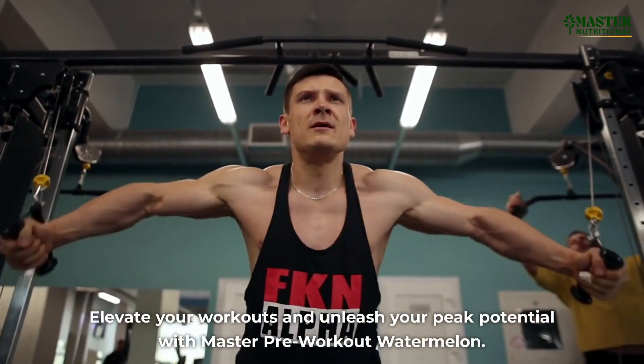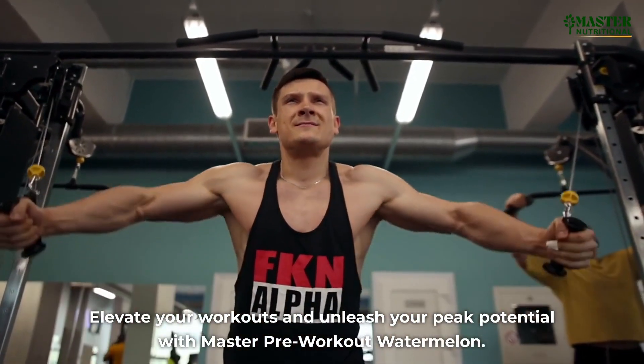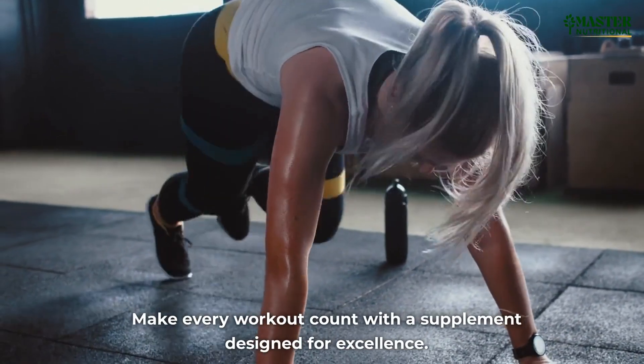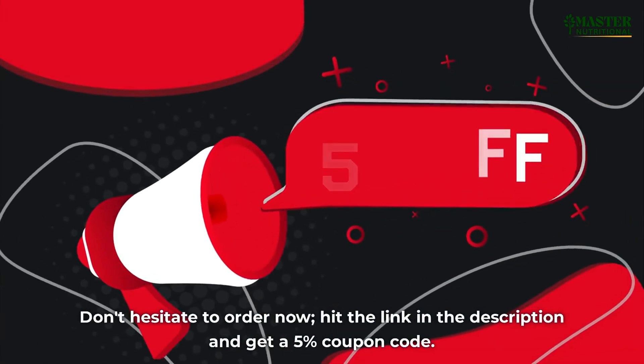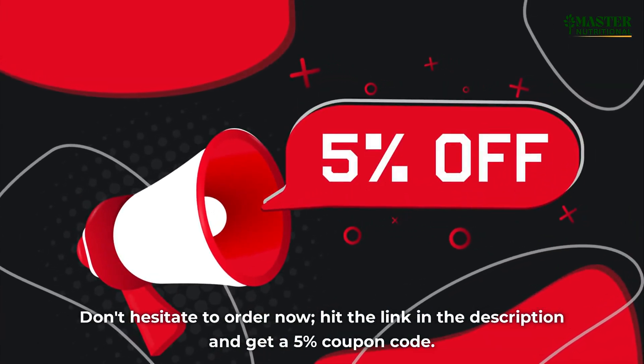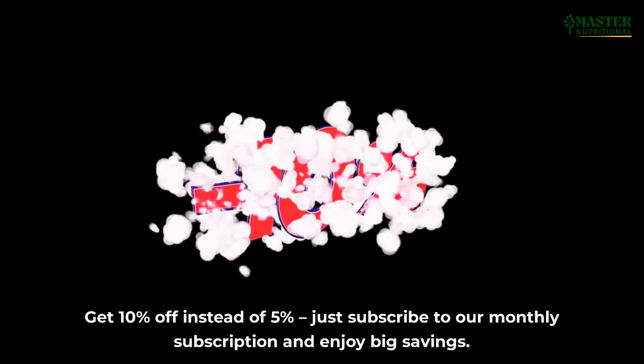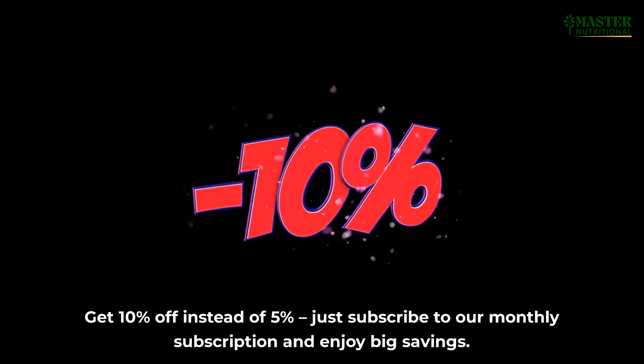Elevate your workouts and unleash your peak potential with Master Pre-Workout Watermelon. Make every workout count with a supplement designed for excellence. Don't hesitate to order now. Hit the link in the description and get a 5% coupon code. Get 10% off instead of 5% — just subscribe to our monthly subscription and enjoy big savings.